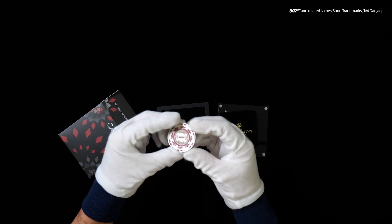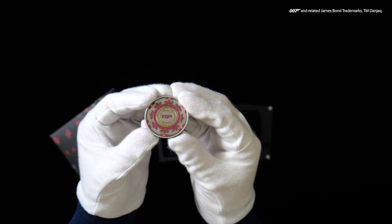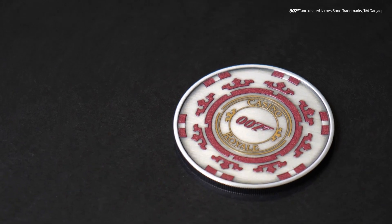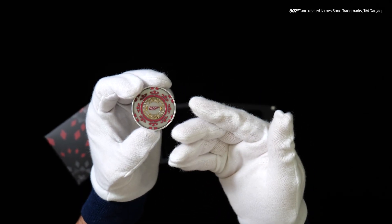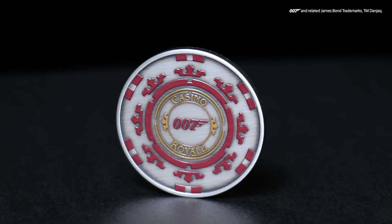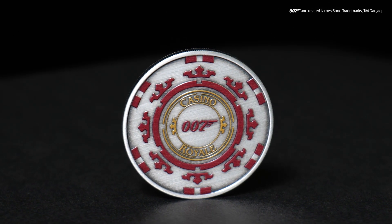Struck from 99.99% pure silver, this Tuvalu legal tender coin is designed to resemble the $100,000 casino chip seen in the movie. Featuring the inscription Casino Royale and the famous 007 gun logo, the official licensed piece of movie memorabilia is expertly coloured and antiqued to make it a unique tribute to the best player in the service.